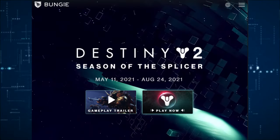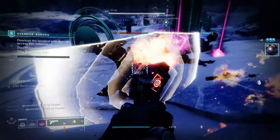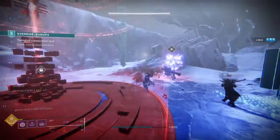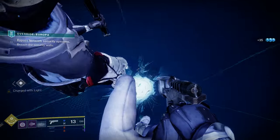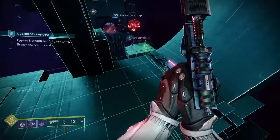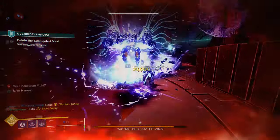Destiny 2 Season of the Splicer has launched — it's an excellent season. It involves Mithrax and the House of Light, with the Fallen being in the Tower and working with them to defeat the Vex, while Keitel is still there with the Cabal. It seems we're making a lot of alliances and enemies to fight the darkness. The season has you going into the Vex network to disrupt the Vex while figuring out why there's a dark curtain over the city. If you're interested in Destiny or haven't played it in a while, jump back in — it's easier now more than ever with many updates to streamline the game.